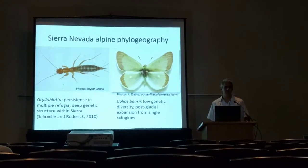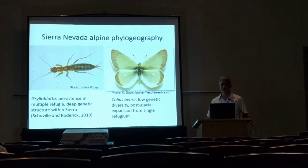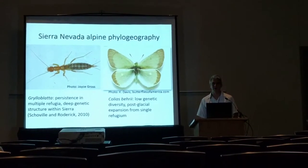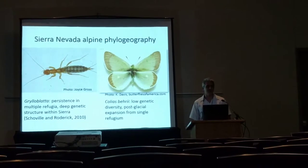Within the Sierra Nevada, there has been a lot of phylogeographic work done, although a very limited amount of it has been done on the highest elevation alpine organisms, which occupy a unique environment.